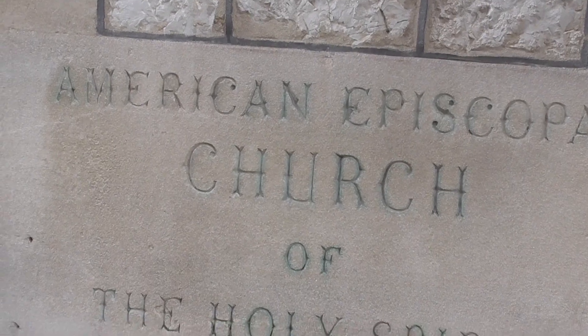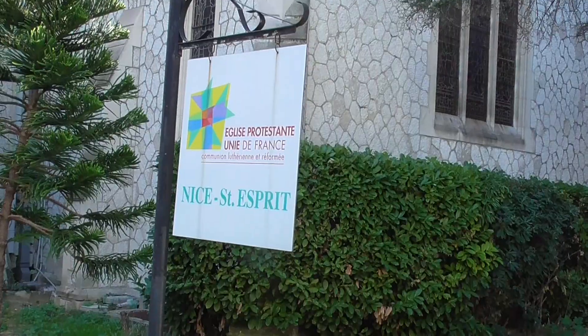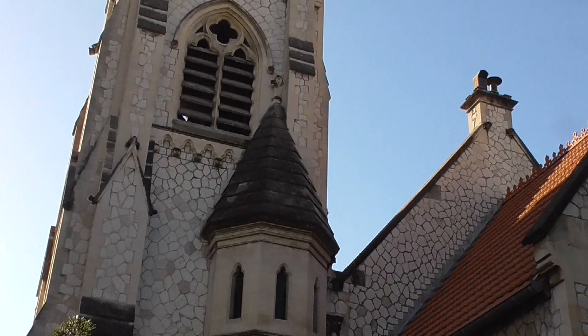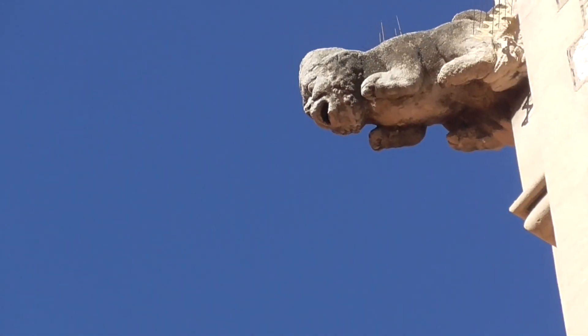The American Episcopal Church of the Holy Spirit, from 1886. It's a Protestant church. I love the gargoyles.